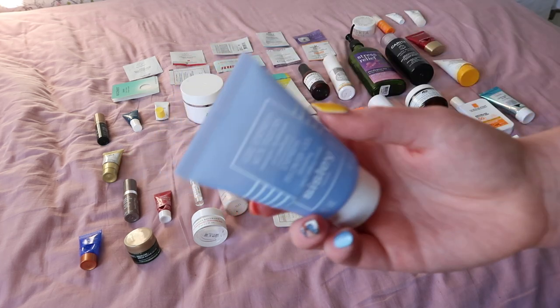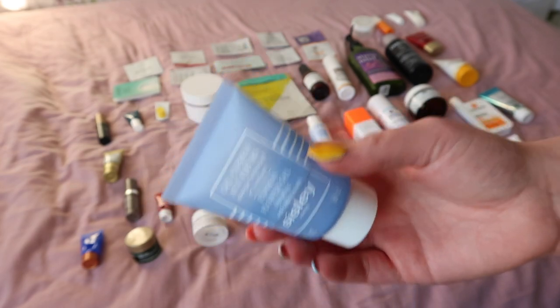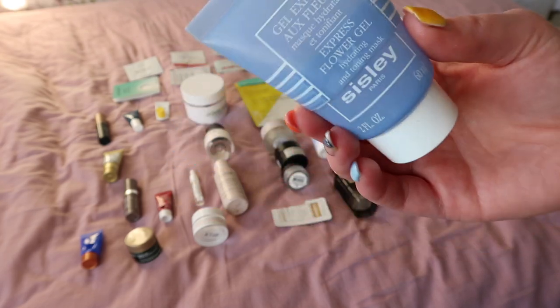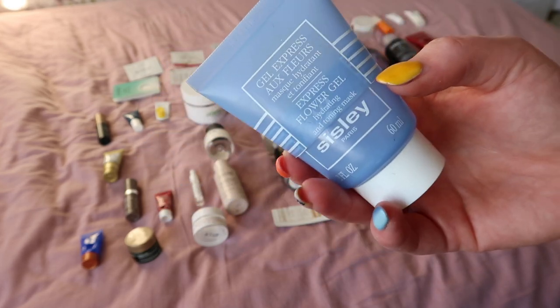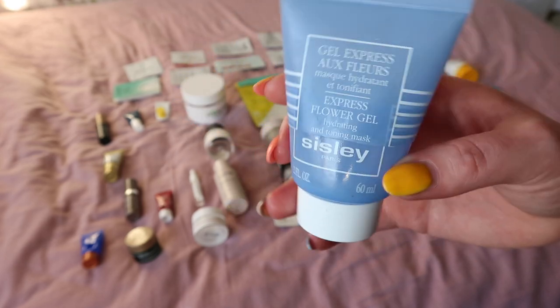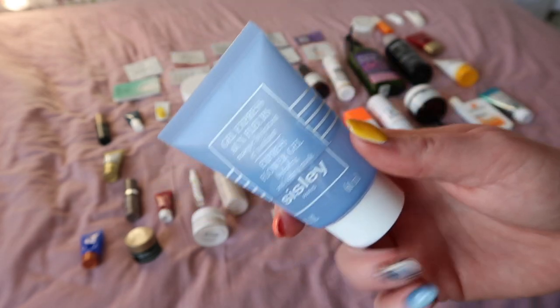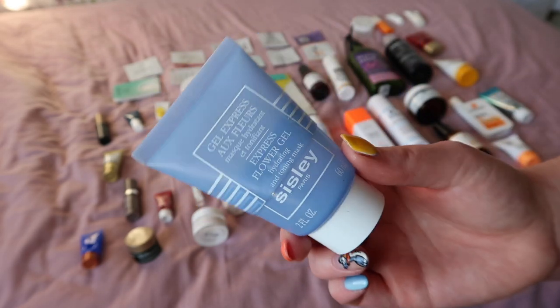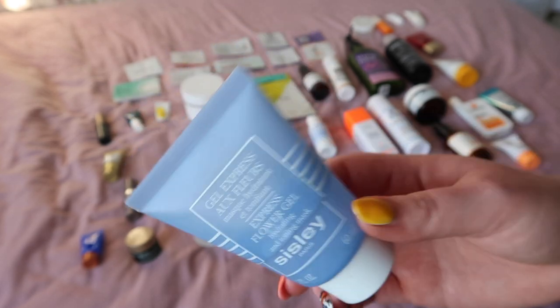A bougie product I probably wouldn't buy again would be this one from Sisley — the Express Flower Gel Hydration Mask. It was good, but I just don't know if it was worth the money. I really love the Black Rose Mask — I have repurchased that a few times — and I see a real difference when I use that, just like that Augustinus Bader product. But it's a mask, not a moisturiser, so you're not going to go through it as quickly. I feel like I'm more likely to spend on a mask I use once a month. So the Black Rose one — worth every penny. But this one, really really nice, but I don't think I'll be repurchasing it.